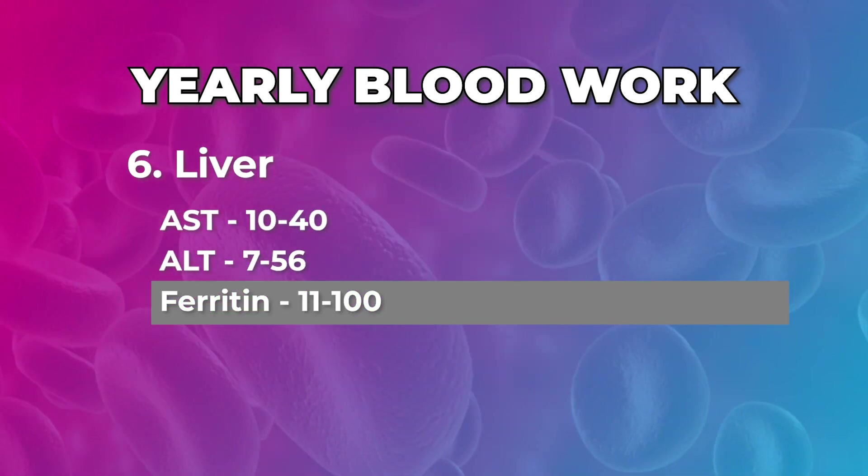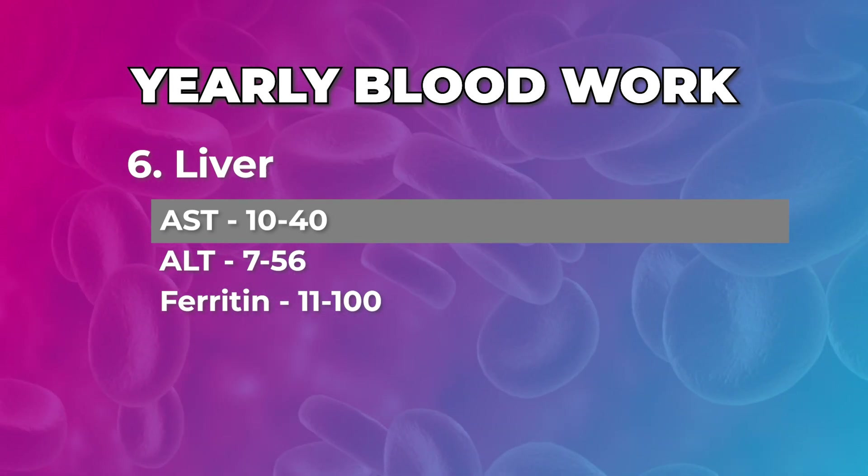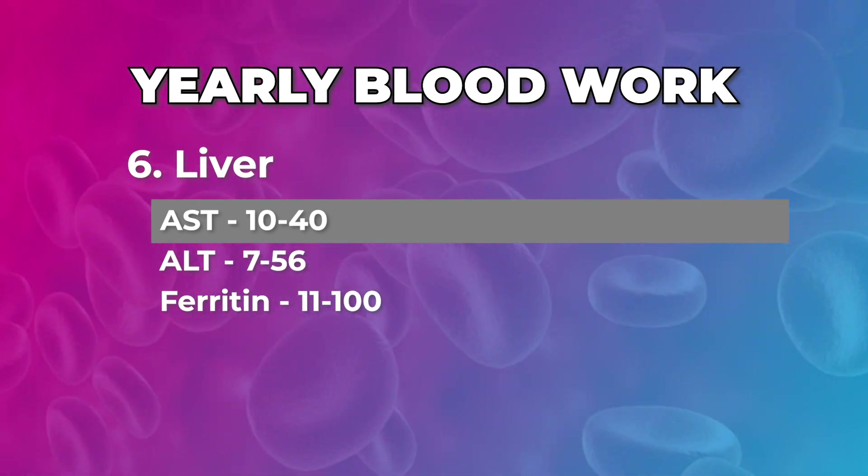Check the health of your liver: AST, ALT, and ferritin are the three main numbers. Keep in mind that AST can be tied into other organs as well, but it's still a good predictor of the liver itself.